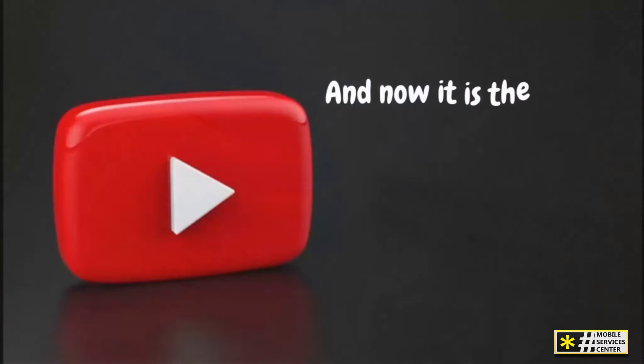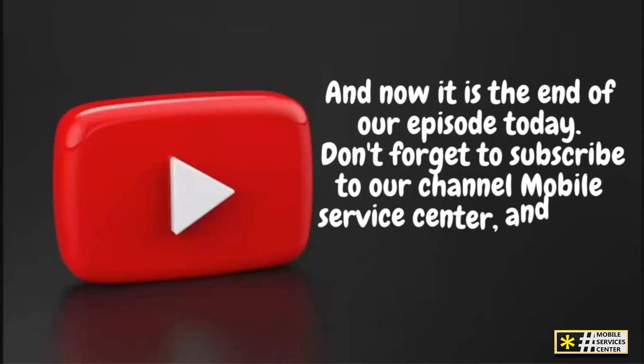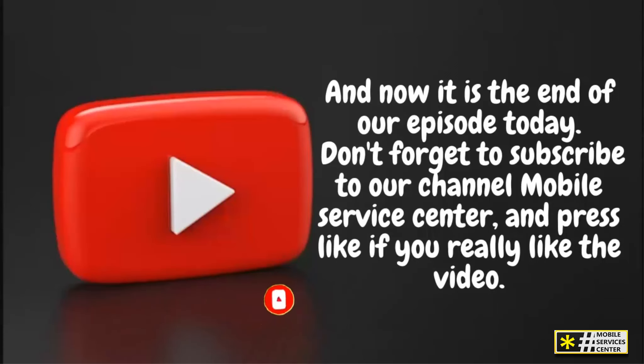And now it is the end of our episode today. Don't forget to subscribe to our channel Mobile Service Center, and press like if you really like the video. See you in the next video.